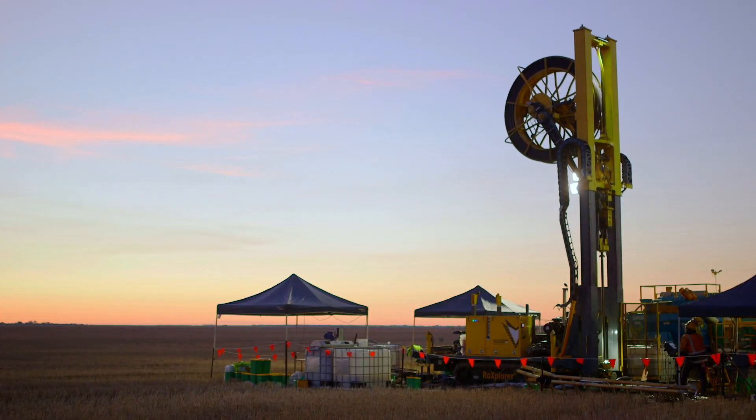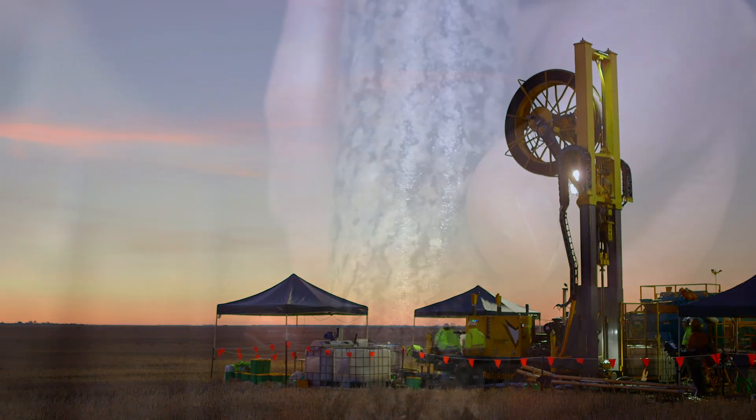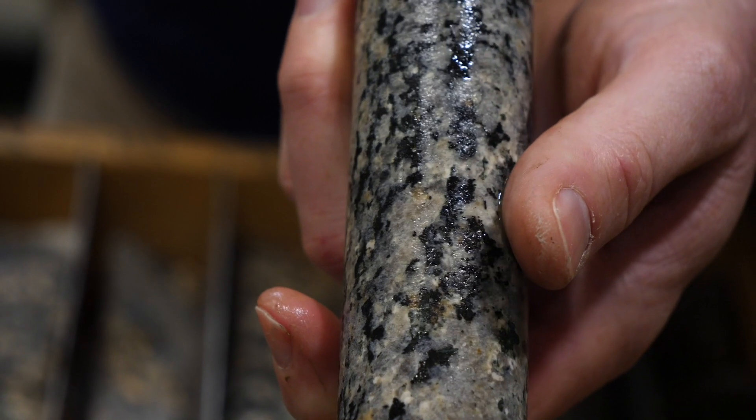We can also directly probe the earth via drilling to gain access to samples. If we as a state understand the geological environment, we can help guide that mineral exploration process. This reduces the risk and helps guide people into the areas where there are geological haystacks in order to find mineral deposit needles.